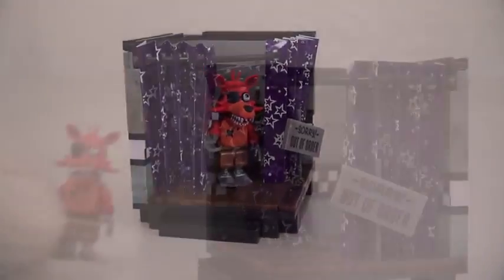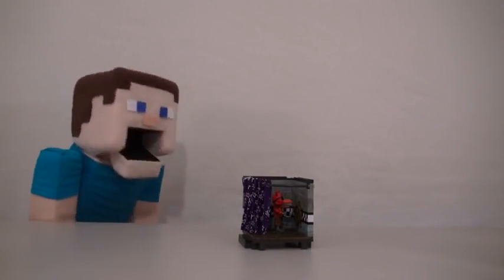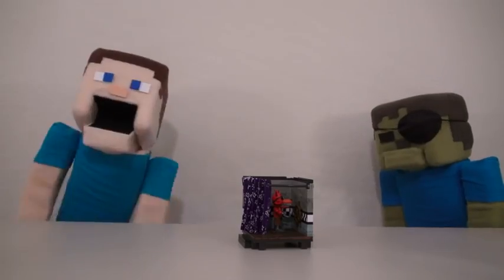Coming in at number four is the Pirate's Cove. This set is the only way to get the Foxy figure. The reason this set is so low on our list is because this curtain never wants to stay open. But it does come with this cool Pirate's Wheel, which helps give you the ultimate pirate experience. Right, Simon Steve? Arrrr!